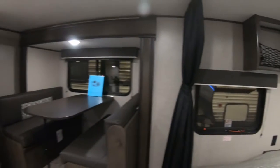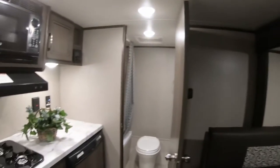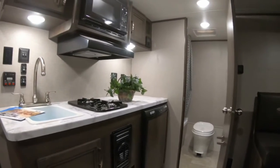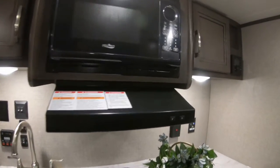Does have a raised dinette, and that makes your head level short. Got a mini fridge down low. One sink — this is a weekender, you know — little two-burner stove, little microwave.